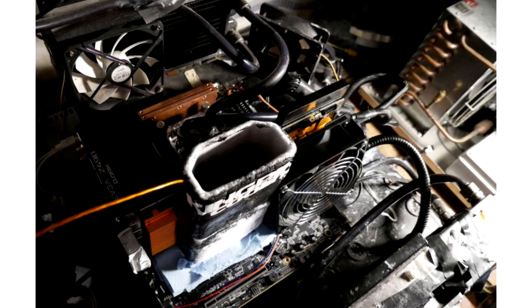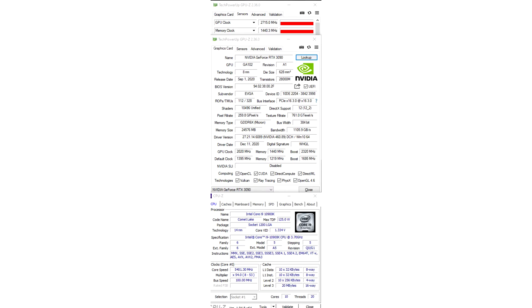He dramatically expanded the range of EVGA components available to him, under the guidance of renowned industry veteran Vince Lucido. The EVGA Z490 Dark motherboard pairs with an EVGA GeForce RTX 3090 graphics card, a 2000W Supernova G2 PSU, and a Tec9 Icon 3.0 liquid nitrogen reservoir for the GPU.